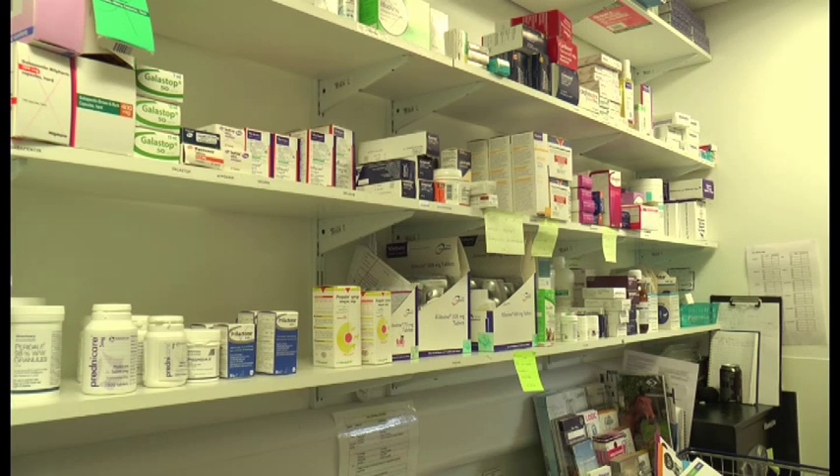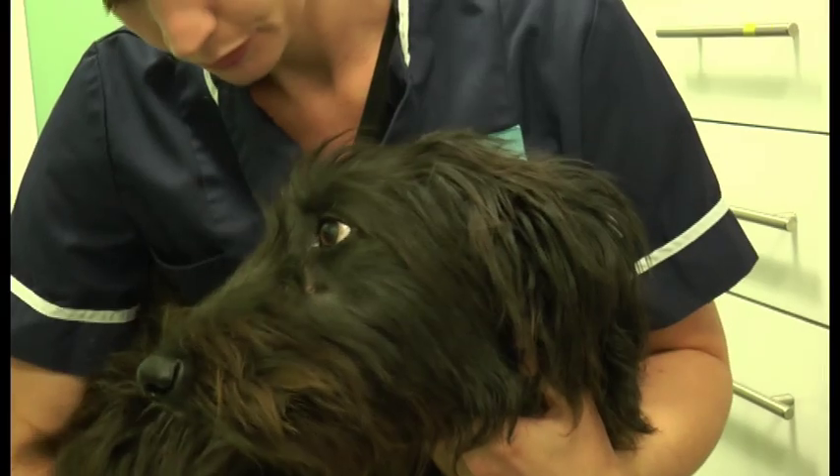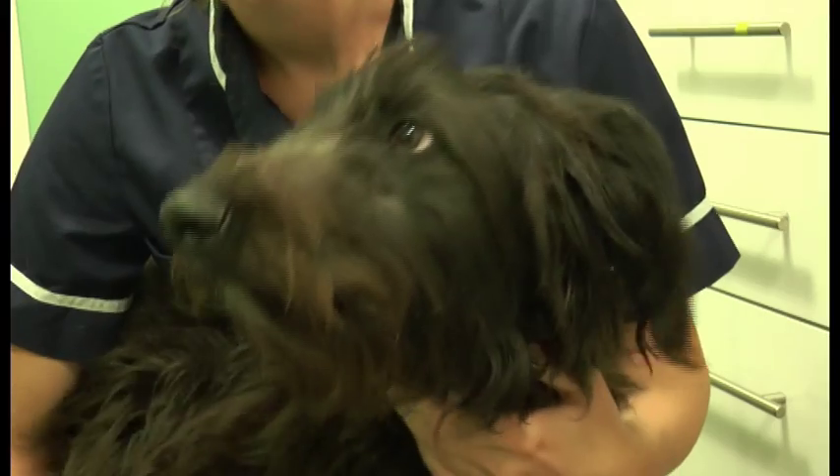Prevention is better than cure in tackling lungworm, according to Dr. Harriot. Owners can use a spot-on treatment available at their local vets. Jessica Wilkins, for that Solent.